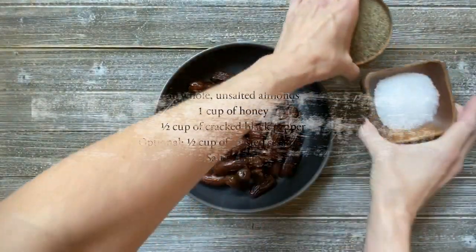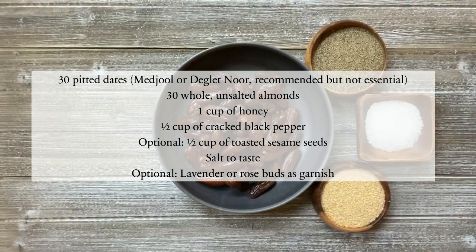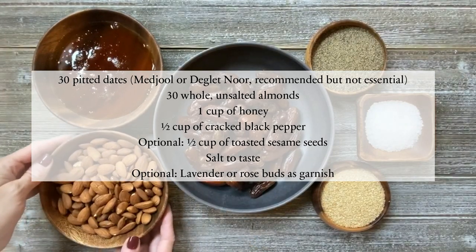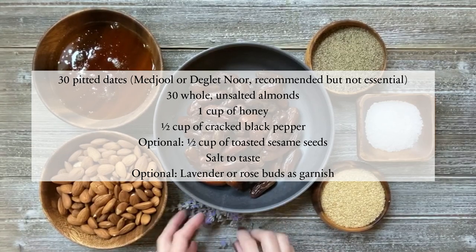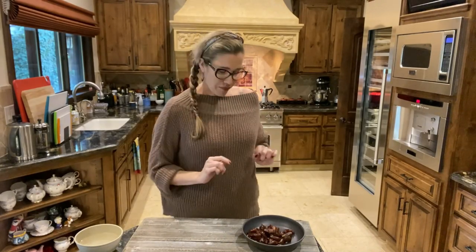While I am preparing a batch for myself, I'm going to teach you how to make it at home. So get a pad of paper and a pen — here are the ingredients that you're going to need. The first step in the process is we are going to take our dates and split them into three groups of ten.